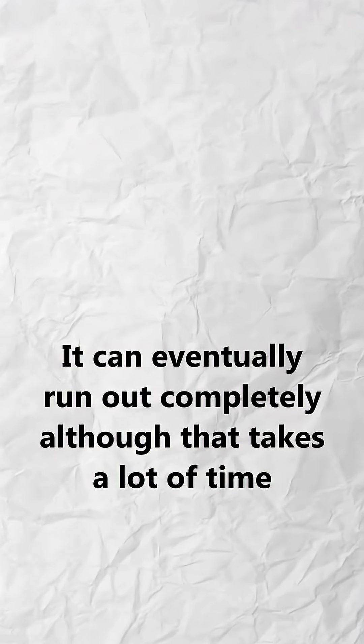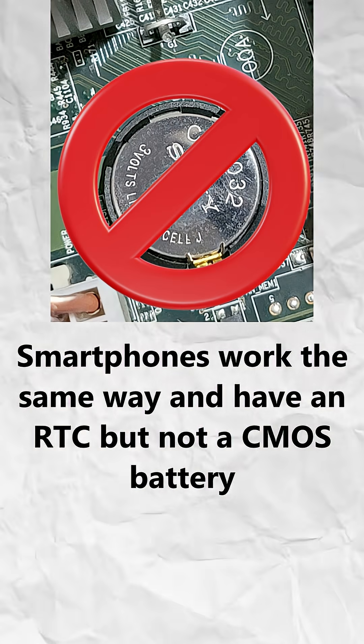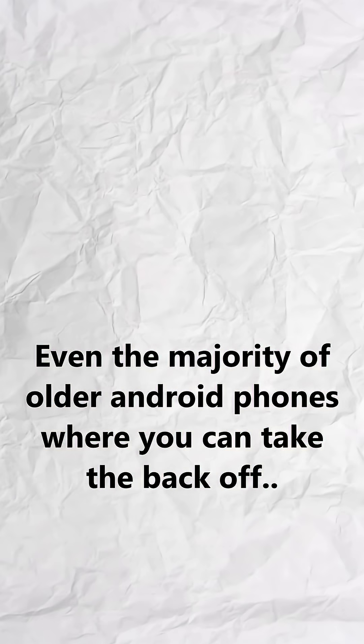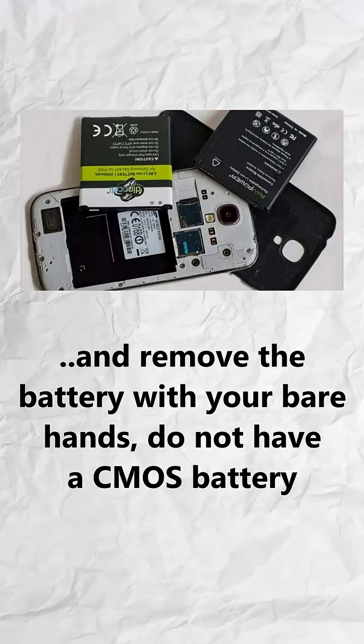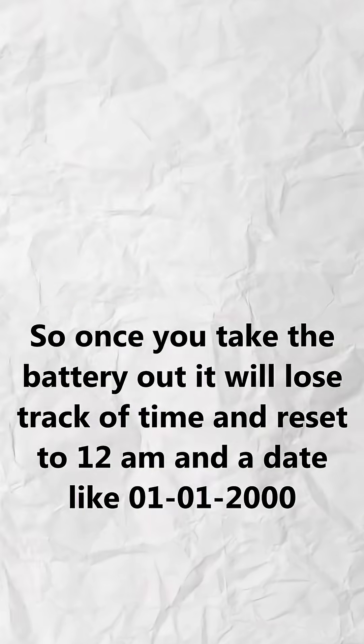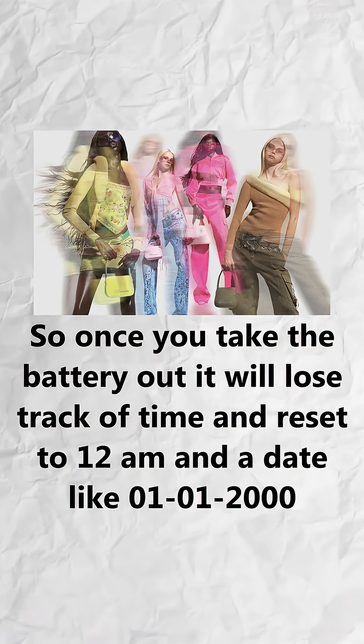It can eventually run out completely, although that takes a lot of time. Smartphones work the same way and have an RTC, but not a CMOS battery. Even the majority of older Android phones, where you can take the back off and remove the battery with your bare hands, do not have a CMOS battery. So once you take the battery out, it will lose track of time and reset to 12 AM and a date like January 1st, 2000.